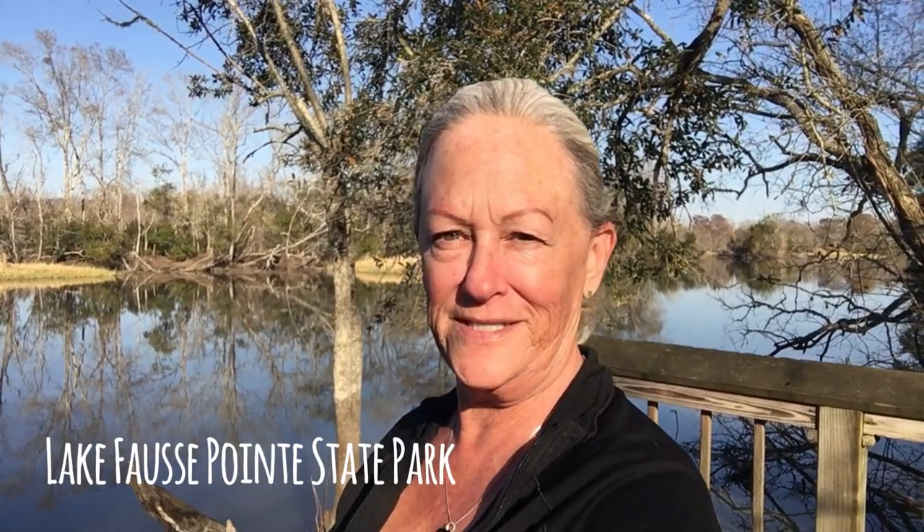Welcome to another video in Travel Small Live Big's Campground Favorites series, and welcome to Lake Foss Point State Park in St. Martinville, Louisiana.